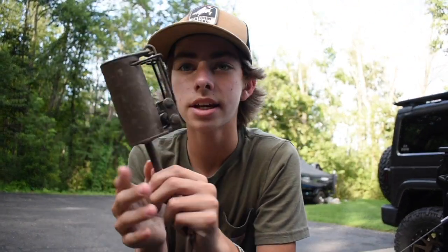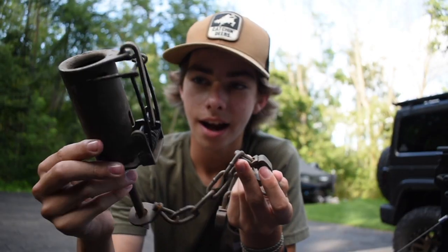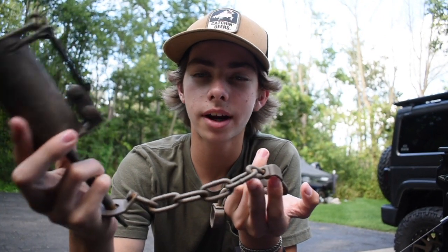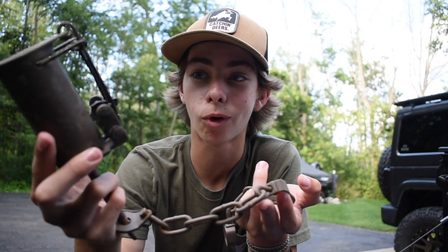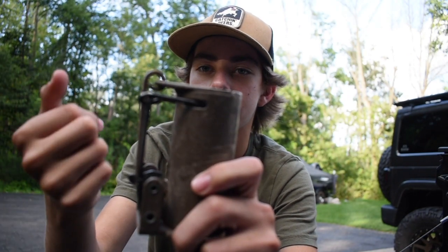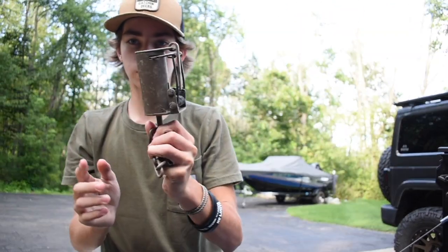Today in this video we're going to be doing some coon trapping. So this is what you call a dog-proof trap. I only had a couple of these, then I lost them, so I went on eBay and got seven more. Here's one of them — all the raccoon or possum has to do is stick their hand in it, it has a trigger, this thing goes off, and it snaps them right there and holds them in place. This is what they look like.